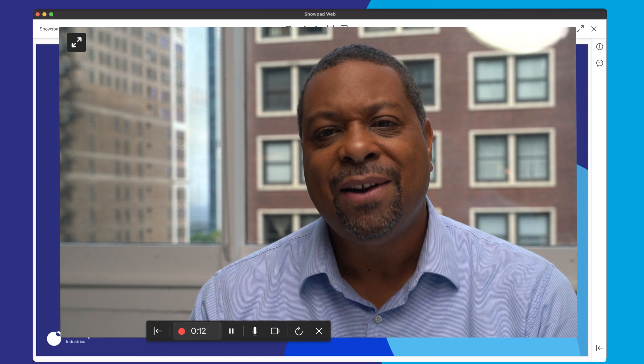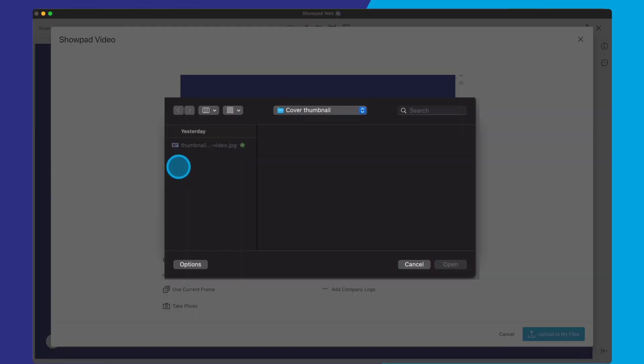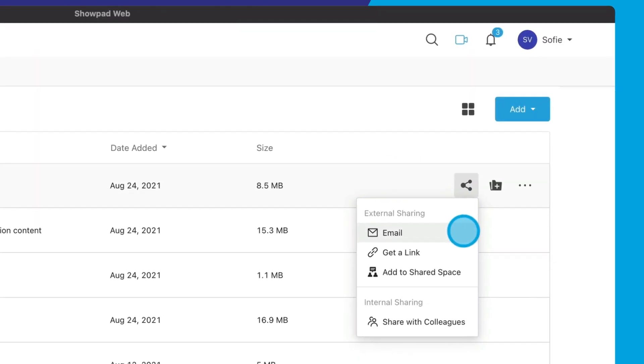Move or resize the recording pane to keep eyes focused on the right imagery. Save and upload recordings with an editable title and description to access at any time. Select any frame as a preview thumbnail or upload your own image or logo. Overlay images or logos that appear during playback.